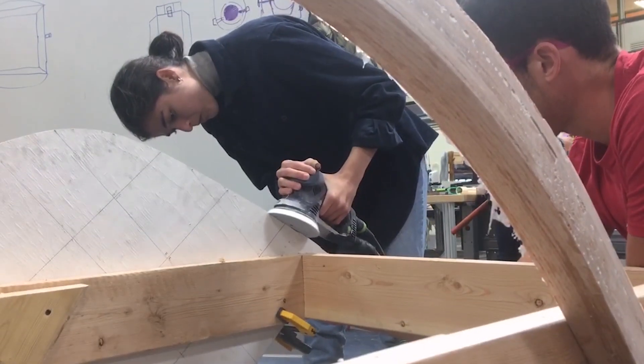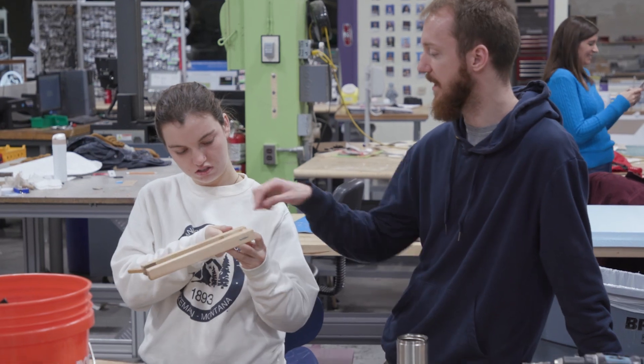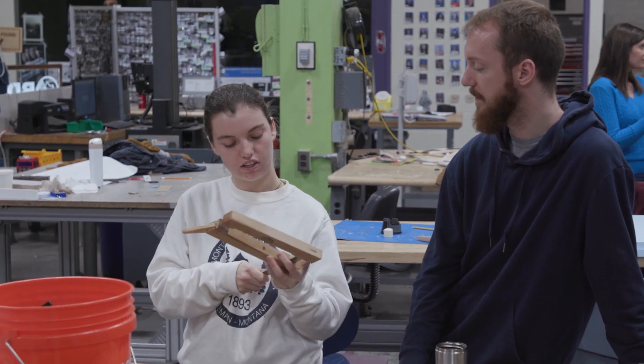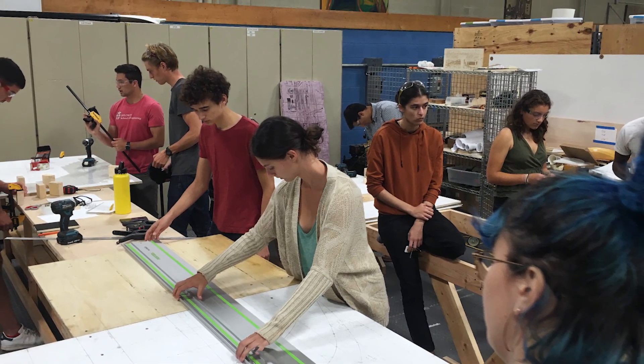I was a little skeptical at first of how much of a role we could each feel we had in creating this boat because of how large a project it was. I liked the way they structured the class by breaking out into sections where only four people were working at a time. We were all very good at taking turns, and at the beginning of class we put an emphasis on making sure that if someone had experience beforehand, everyone would still get a try.